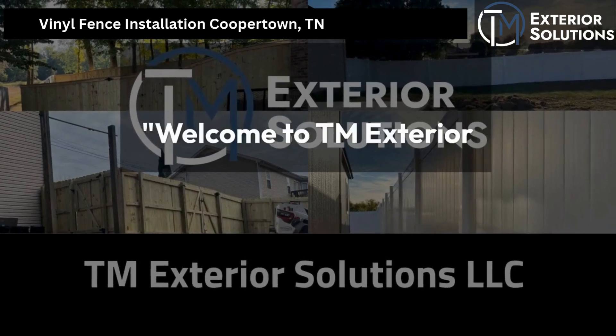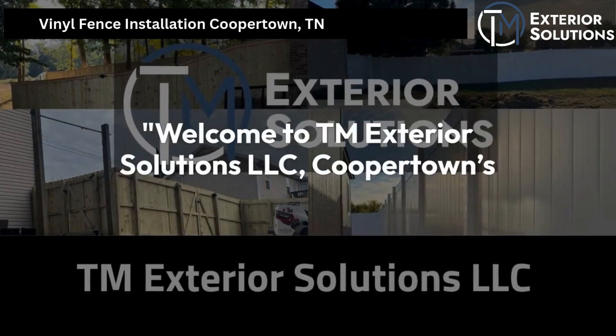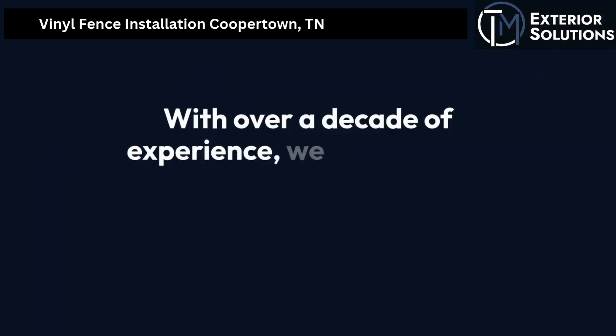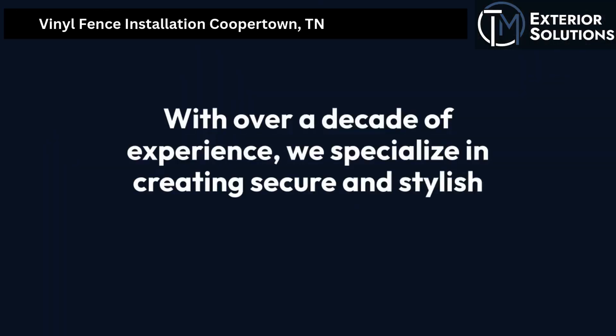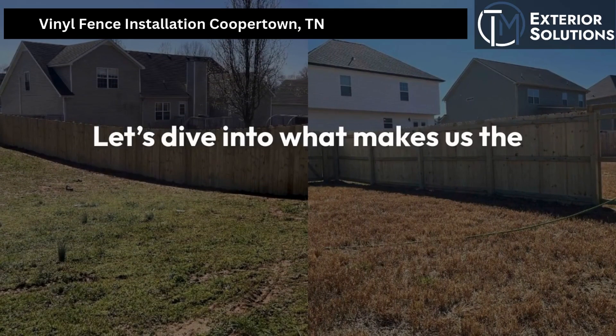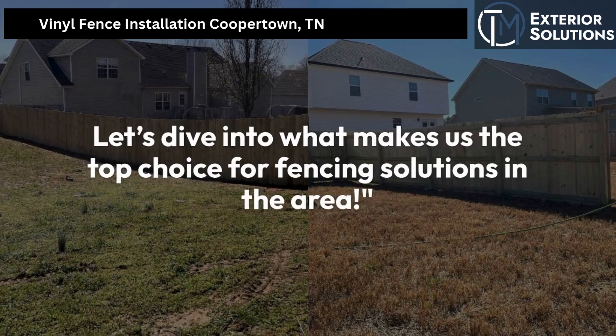Welcome to TM Exterior Solutions LLC, Coopertown's leading fence contractor. With over a decade of experience, we specialize in creating secure and stylish boundaries for your property. Let's dive into what makes us the top choice for fencing solutions in the area.